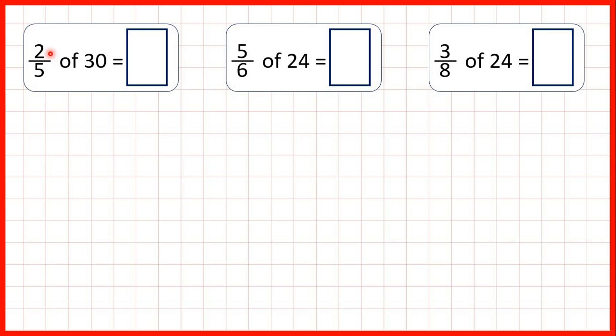But in these fractions the numerator is larger than 1. That means we can still start by dividing by the denominator, but then we need to take our answer and multiply by the numerator. The way I remember this is: divide denominator, times top.